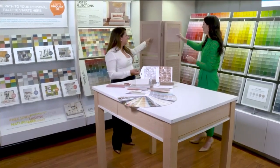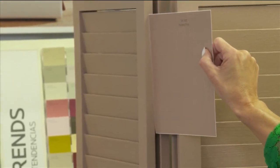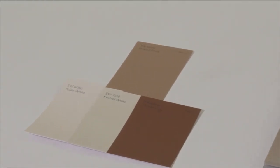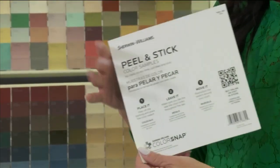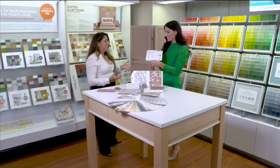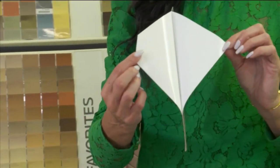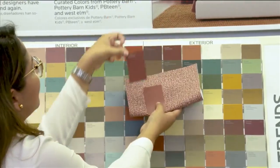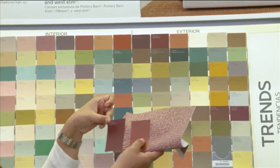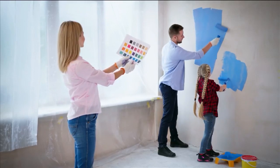Absolutely. It's so good to actually be able to get a bigger sample size. One of the things we now have are these great peel-and-sticks. Peel-and-stick is amazing — you could literally not have to paint on the wall. We always want to look at it in different lights as well. After you've tried the peel-and-stick, then you can go to the color sample and test it out. And here's a really good tip: most people usually like to go ahead and test out that color sample right in the middle of the wall.